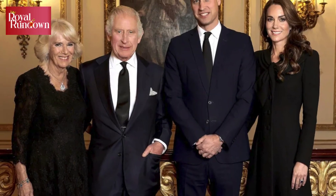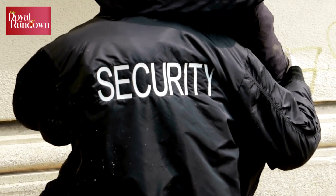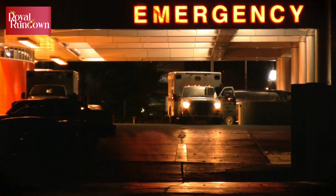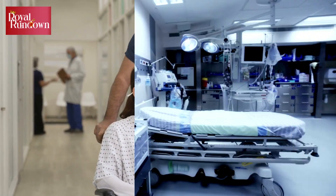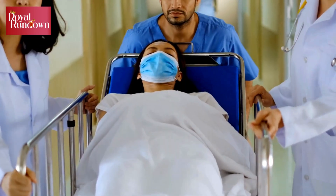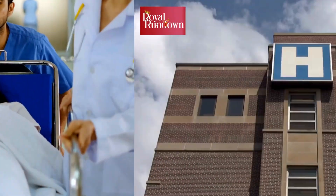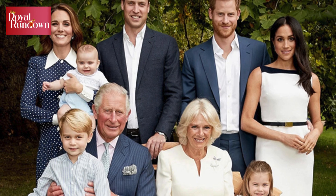When members of the royal family access medical care, two of the top considerations are their privacy and their security. However, if they need to go into hospital, how their presence might disrupt other patients and care systems is also a factor. Private hospitals are usually smaller with more private rooms, making all these considerations much easier to manage. However, NHS hospitals are usually bigger and often have more facilities, and so the royals have accessed them when necessary.